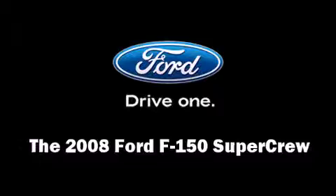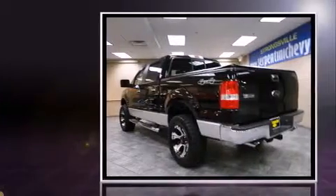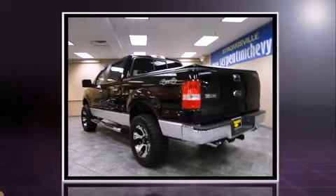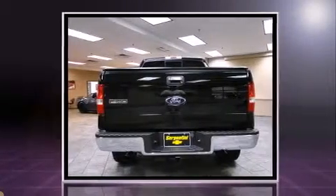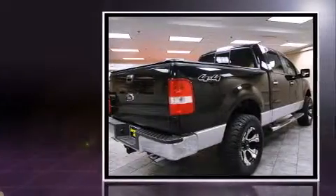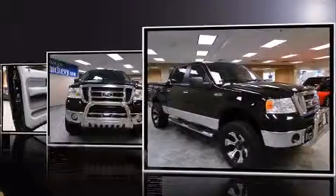The 2008 Ford F-150 SuperCrew, with less than 30,000 miles on the odometer, provides excellent value as a pre-owned model. It features an automatic transmission, four-wheel drive, and a powerful eight-cylinder engine.